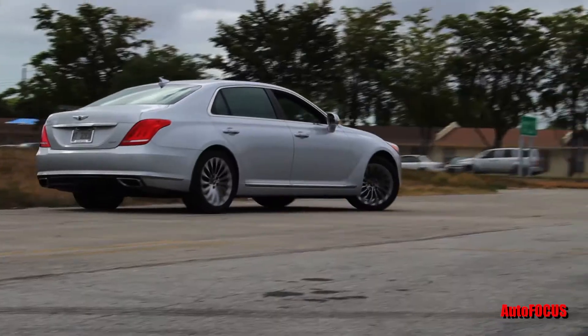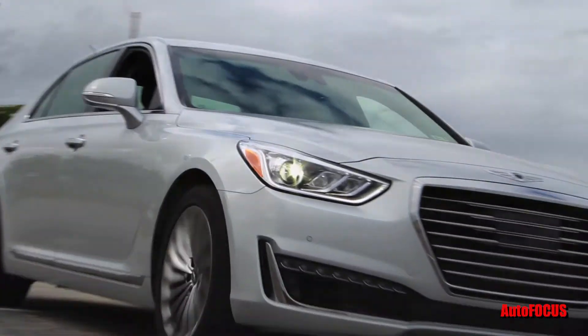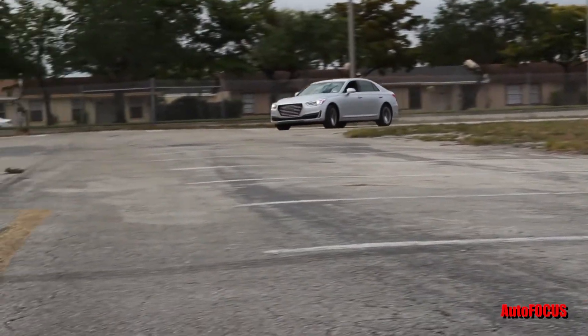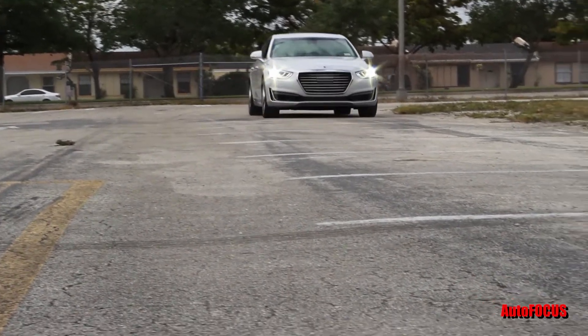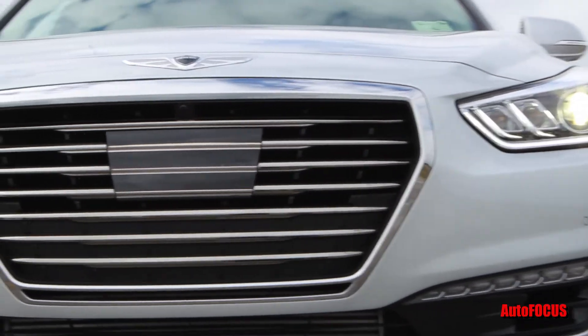The G90 is up against some stiff competition in the luxury sedan segment, but at just $71,550 and with so many standard features and the excellent drive quality, the G90 proves that Hyundai has delivered a true luxury automobile.